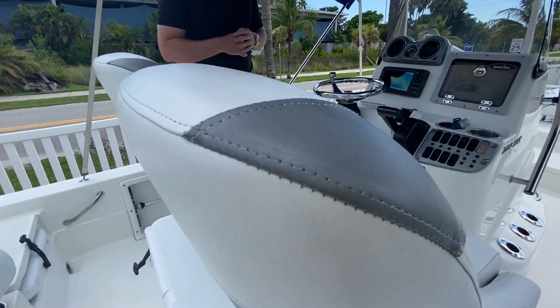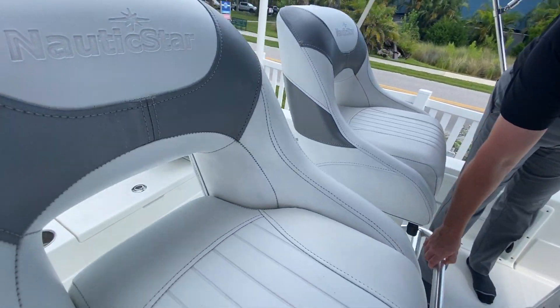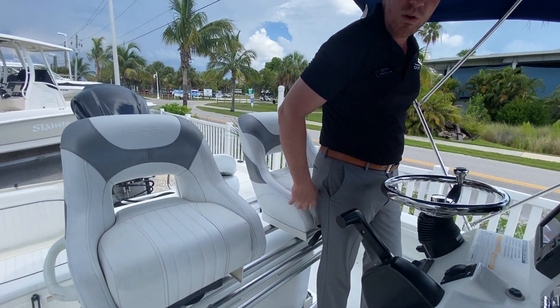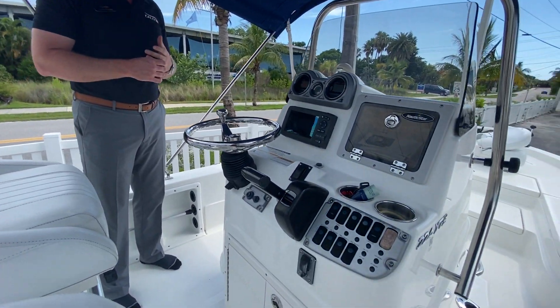It was a factory option this year, and it's underneath one of the helm seats that I really like from Nautic Star. You've got a fold-down footrest right here if you want to sit on them, but these seats are set up high enough that they hit you right where they need to if you're running this boat fast or in rough water.